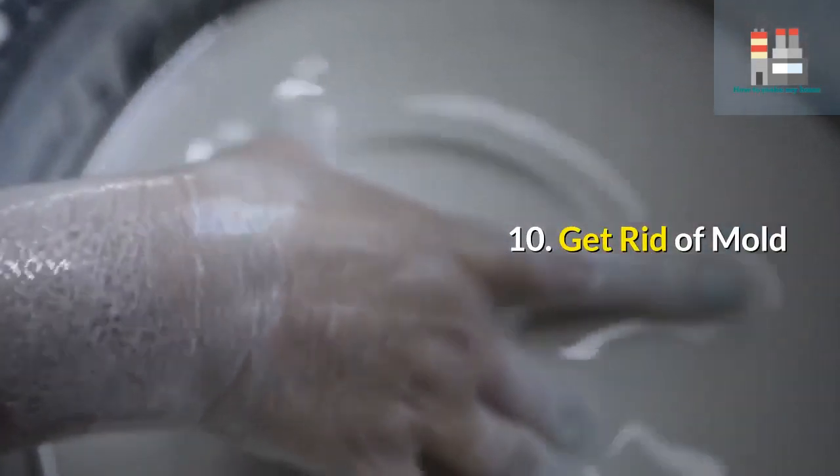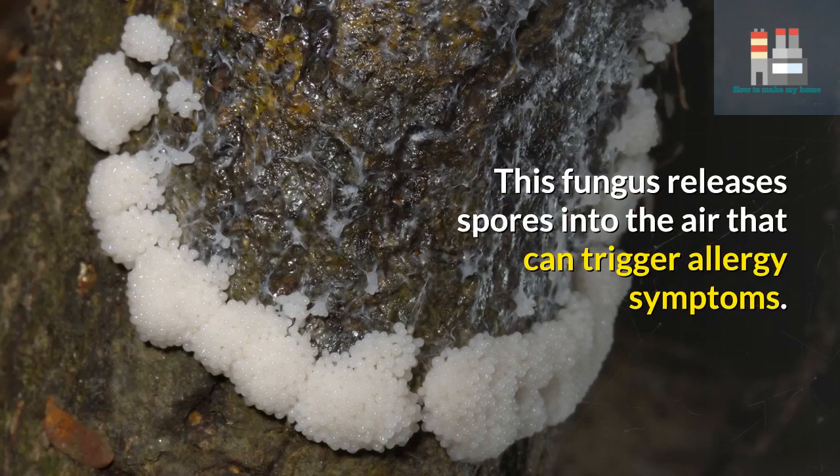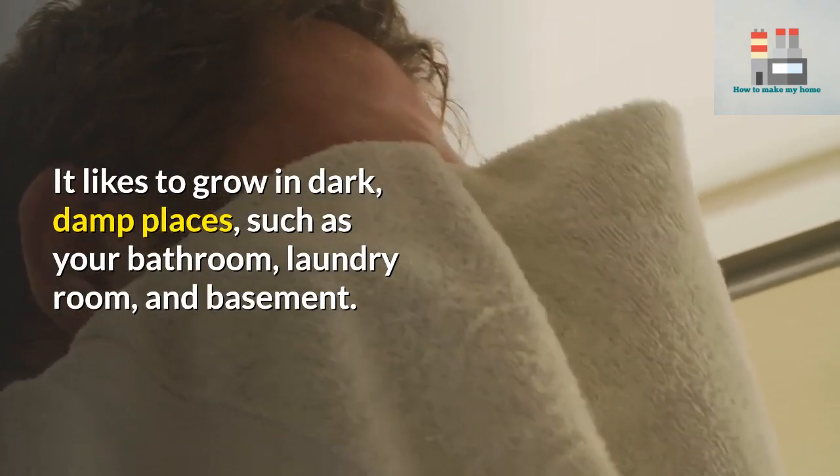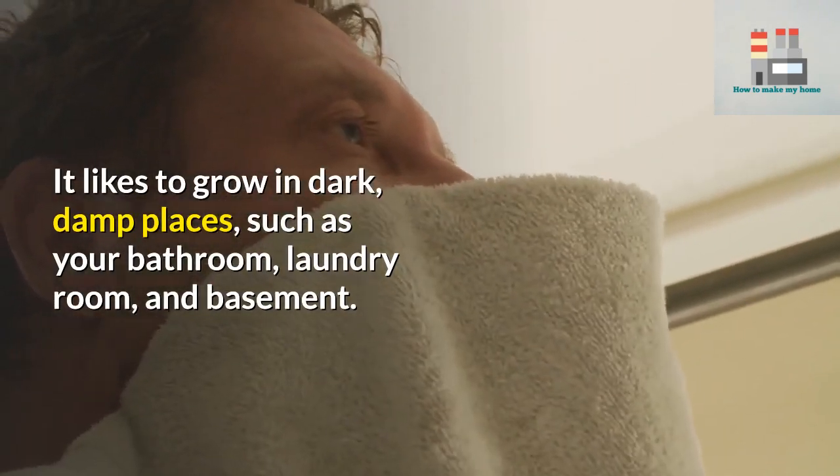10. Get rid of mold. This fungus releases spores into the air that can trigger allergy symptoms. It likes to grow in dark, damp places such as your bathroom, laundry room, and basement. But you don't need to bleach it away.